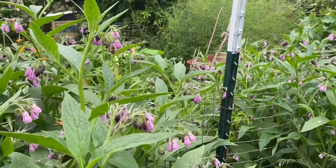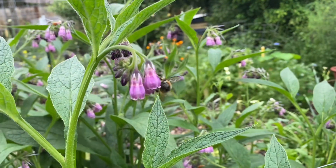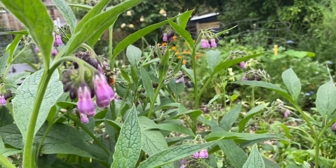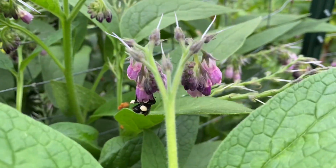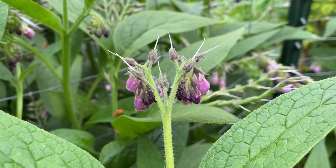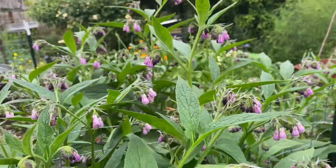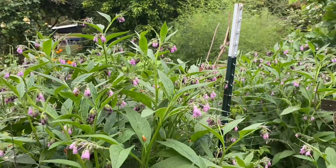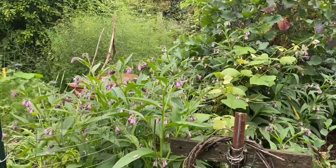As I was observing the yellow-faced bumblebee, I noticed a different species having some unusual behavior. Instead of entering the flower from the bottom, where she would get a drink of nectar while pollinating the flowers as this bumblebee here is doing, this other species of bumblebee appeared to be visiting the top outside edge of the flower.